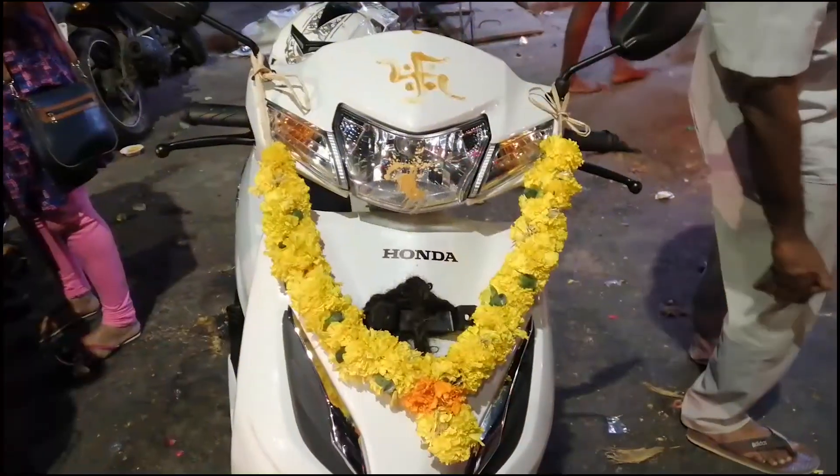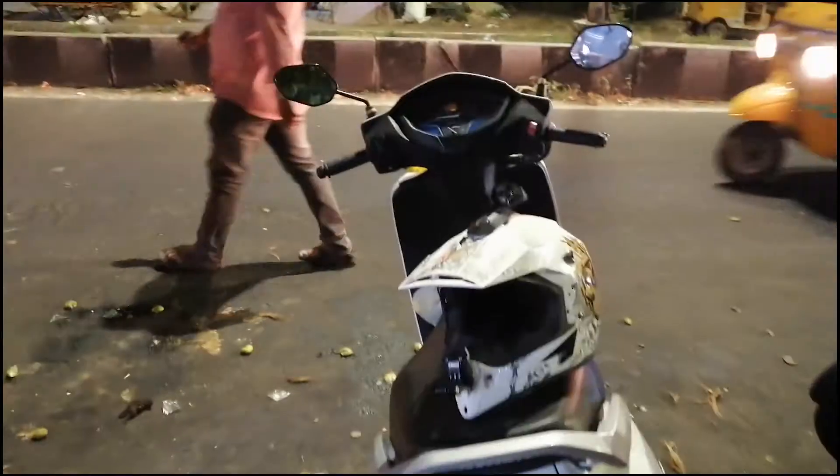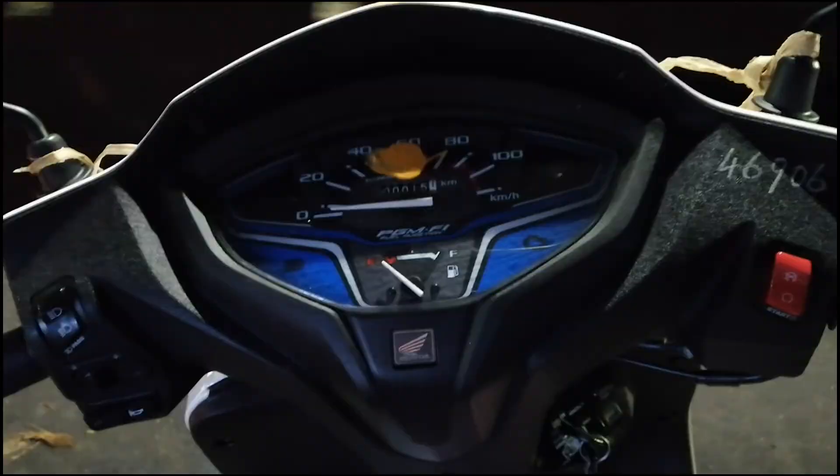A few moments later. Done with the puja now, so let's head back. If I had come a little bit late the temple would have been closed — same thing while taking delivery also. So now done with the delivery and done with the puja.